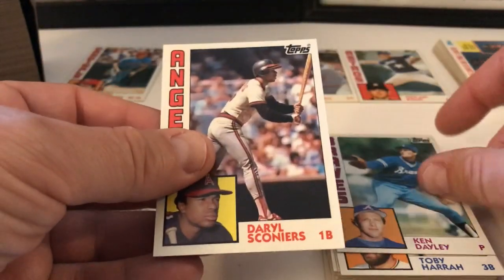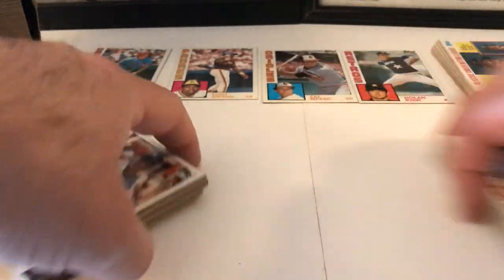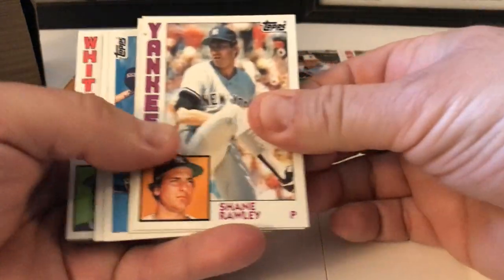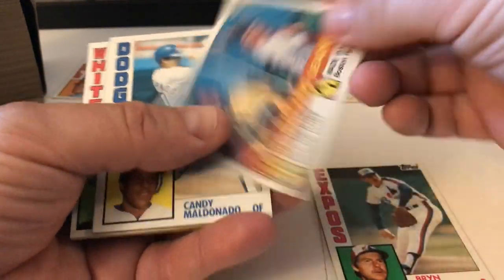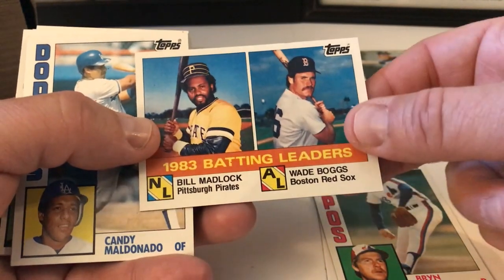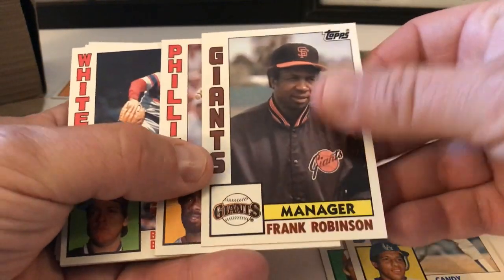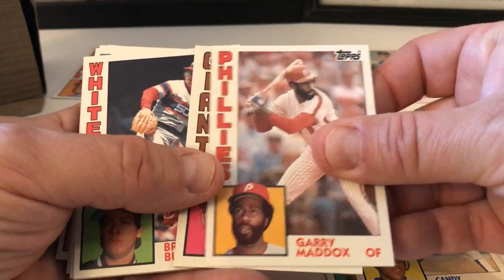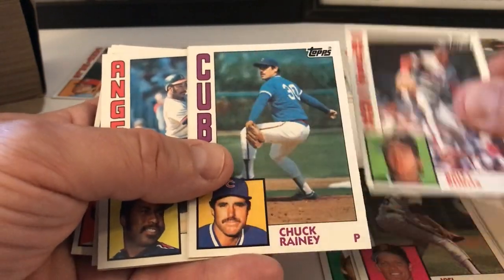Ken Dayley, Darryl Sconiers, Shane Rawley, Bryn Smith. Batting Leaders again — Boggs and Madlock. Candy Maldonado, Frank Robinson — put that aside. Gary Maddox, Joel Youngblood, Britt Burns.